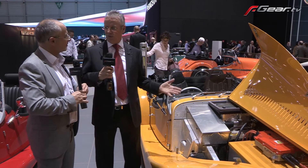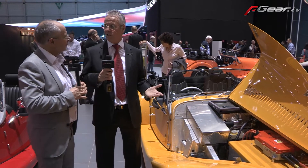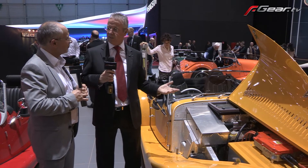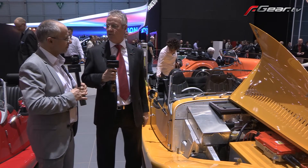Zytek are in partnership with Morgan. We supply the power plants and we did the complete electric conversion of their vehicle. The vehicle is supplied to us in glider form — that's an engine-less chassis — and then we apply the battery, power electronics, and the electric motor to drive it.